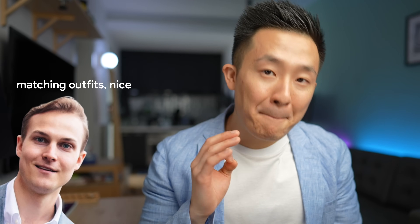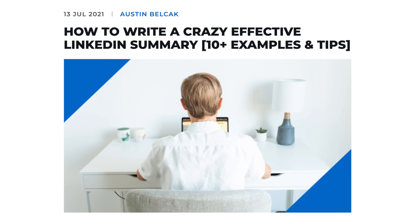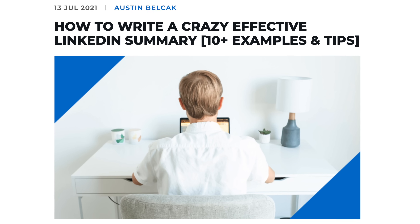So recently, a career coach I admire a lot, Austin Balsak, wrote an amazing article on how to write a crazy effective LinkedIn summary, and it includes real-life examples and templates.